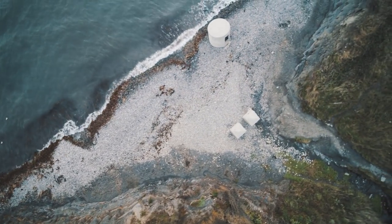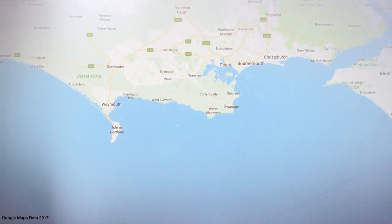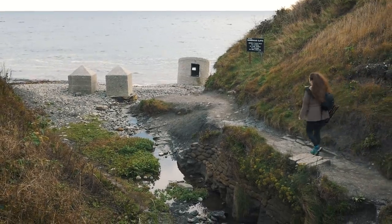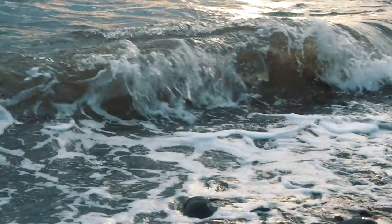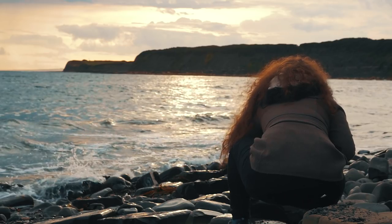Kimmeridge Bay is situated on the Isle of Purbeck, which is a peninsula on the English Tunnel Coast in Dorset. It lies within the Purbeck Marine Wildlife Reserve and is one of the best rock pooling and snorkeling locations in the county. Its rocky beach and easy access makes it a firm favourite for landscape photographers.